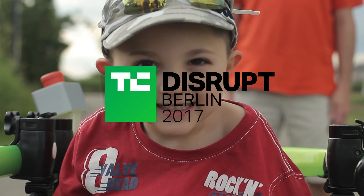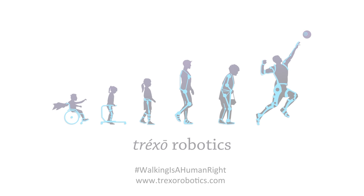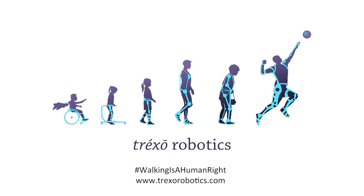At Trexo we build exoskeletons designed specifically for children with walking disabilities. Our goal is to provide them with mobility and therapeutic solutions.